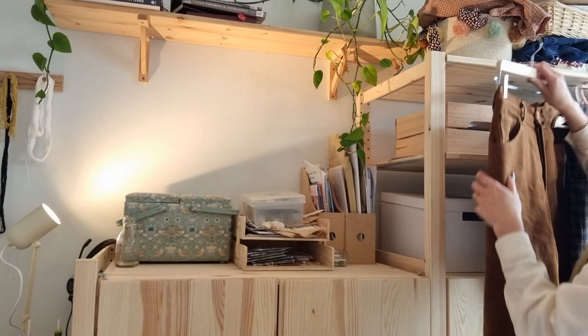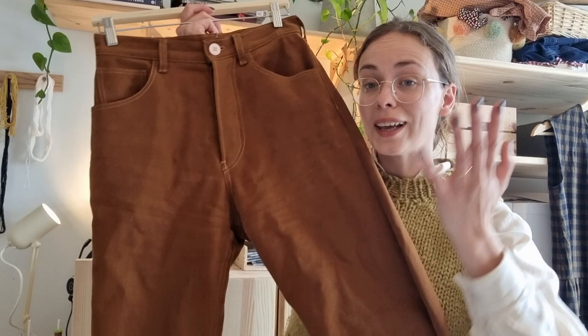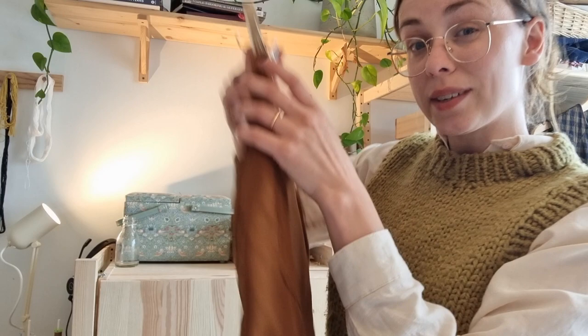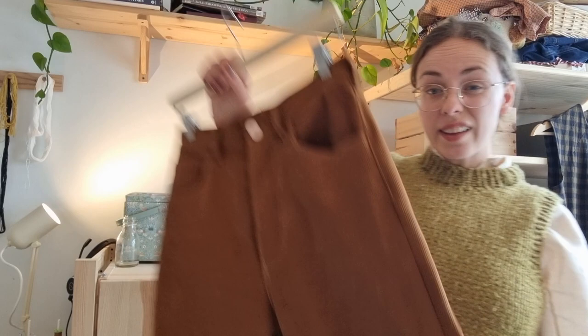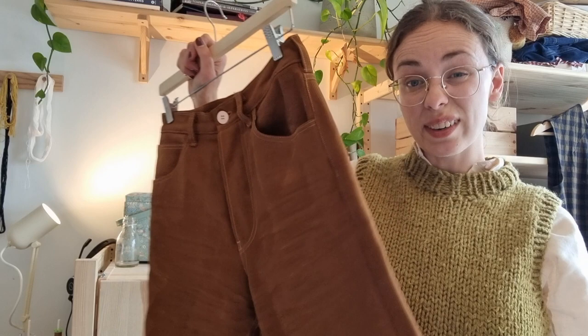My most recent make is these Anna Allen Helene jeans in brown corduroy — you can see the theme, I quite like autumnal colours. I tried really hard to get my top stitching neat and I'm quite happy with the results. I did have to let them out on the hips a bit as I was making them. They've got a really classic traditional jean shape which I really like. One thing I'd do next time is lengthen this area a little bit to make it more comfortable. I often find that Anna Allen's patterns fit me really well.